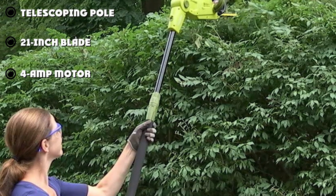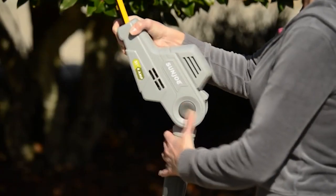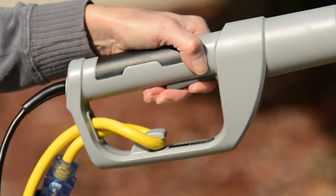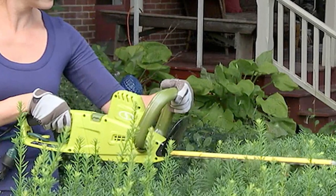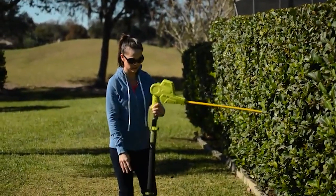The blade measures 21 inches long, which is just shy of the average, but most homeowners will still be able to use it without an issue. The blades are steel and dual-action to prevent unnecessary vibration. Like most hedge trimmers we reviewed, this one has a 4-amp motor with plenty of power for most jobs.